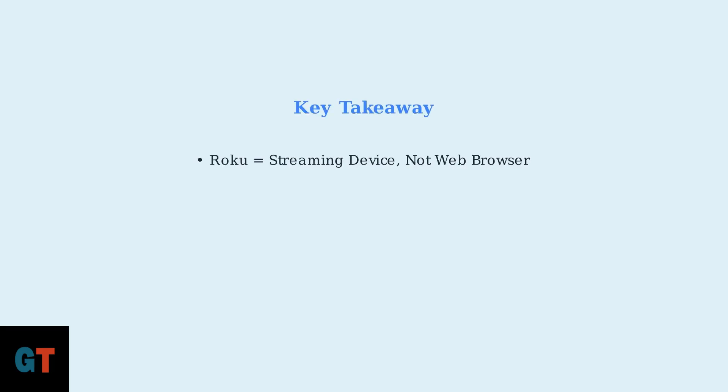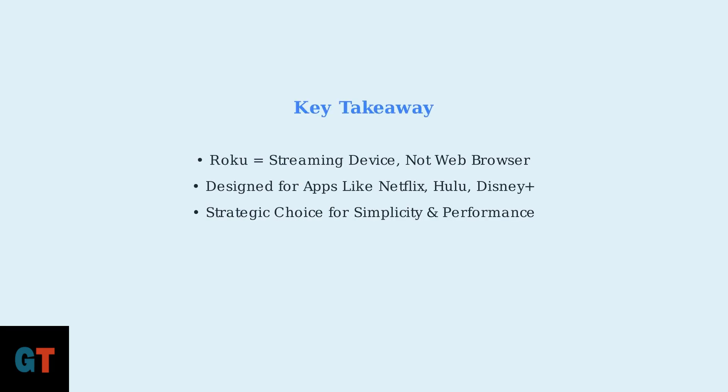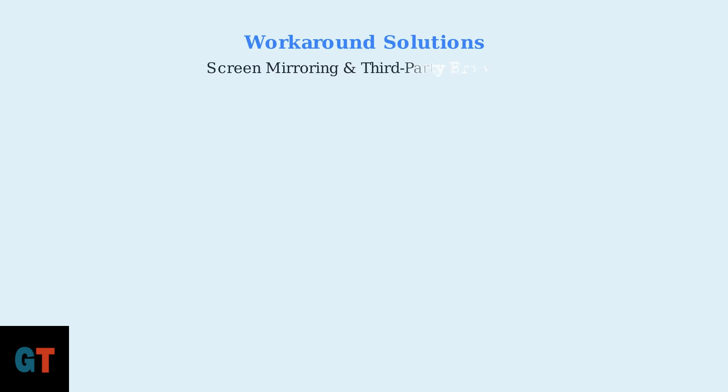The key takeaway is that Roku is fundamentally a streaming device, not a web browser. It's designed specifically for apps like Netflix, Hulu, and Disney+. This is a strategic choice by Roku to maintain simplicity and optimal performance. However, if you absolutely need web access, there are some workarounds available, though they come with significant limitations. Since Roku doesn't have a native web browser, we need to use workaround solutions.